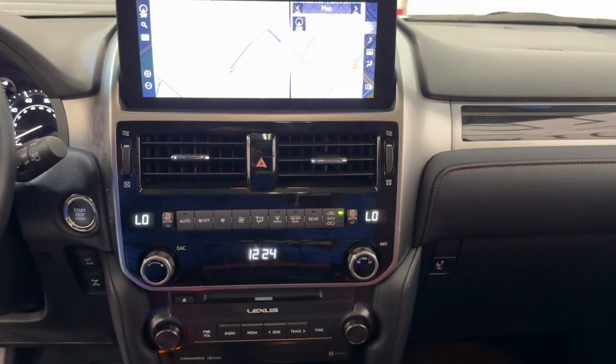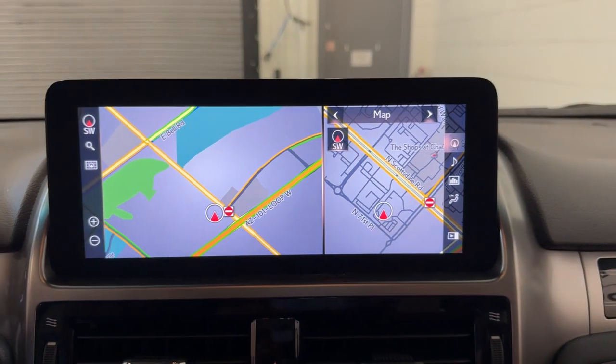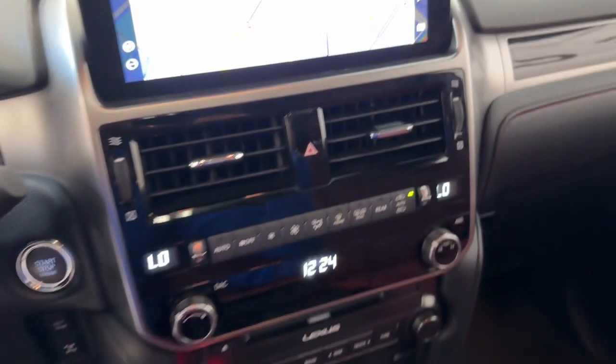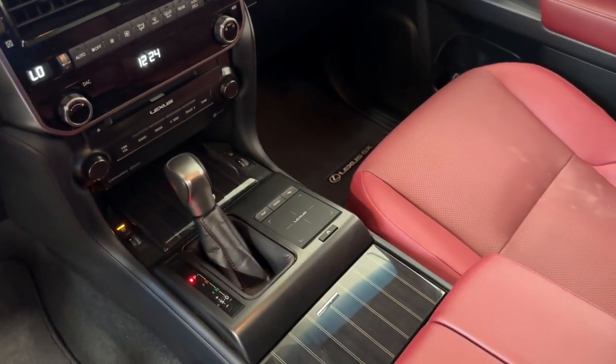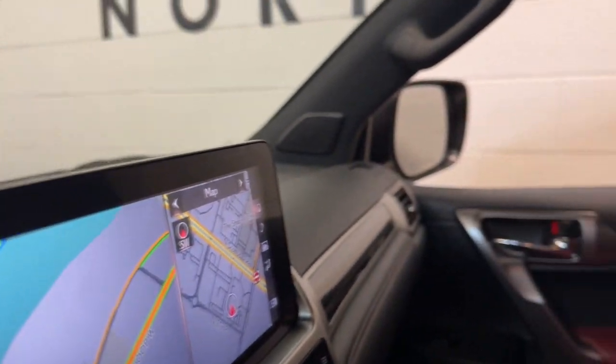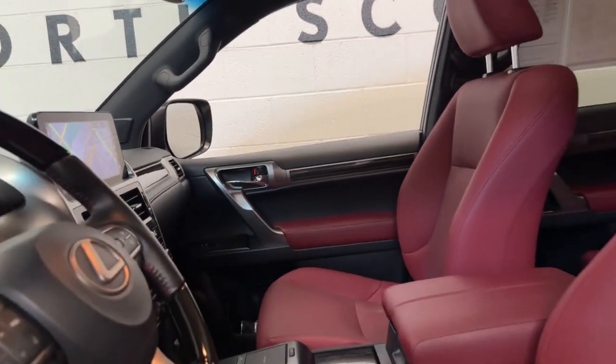The following are some of this vehicle's highlighted options: Apple CarPlay and/or Android Auto, navigation system, keyless entry, moonroof, backup camera, heated mirrors, fog lamps, satellite radio, power passenger seat, cooled front seat.